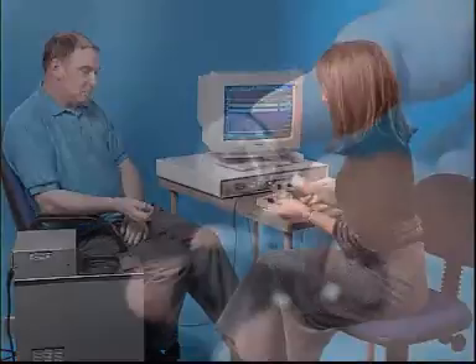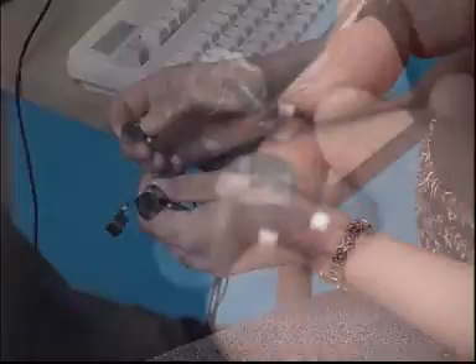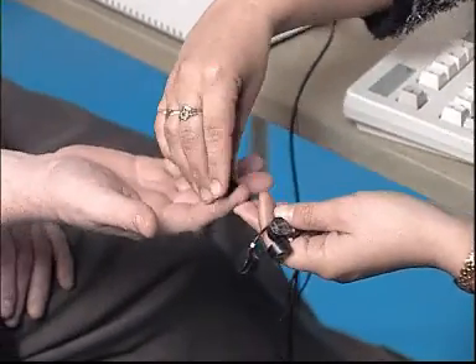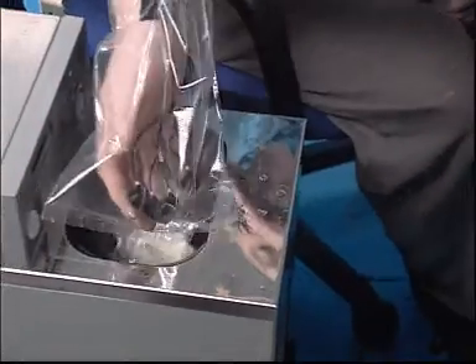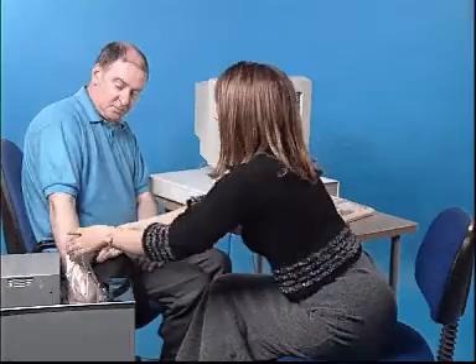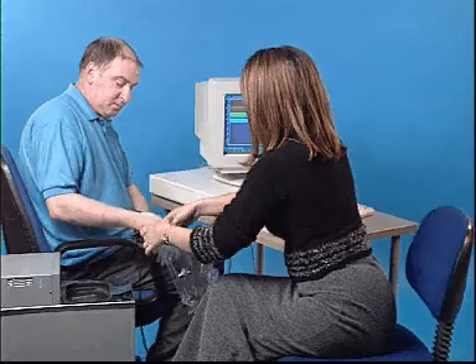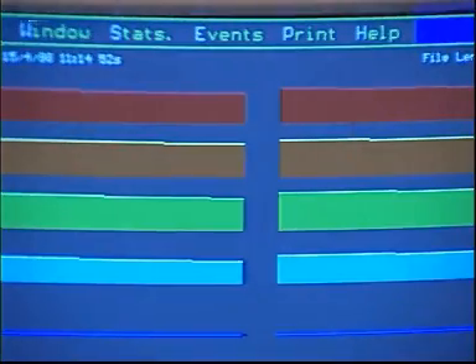A series of objective laboratory tests has been developed which can be used to measure neurological and vascular function. They require special equipment and facilities, and are expensive and time-consuming. Therefore, they're not normally used in routine workplace health surveillance, but may be useful in the diagnosis and management of affected workers.